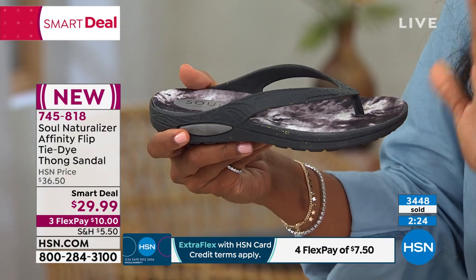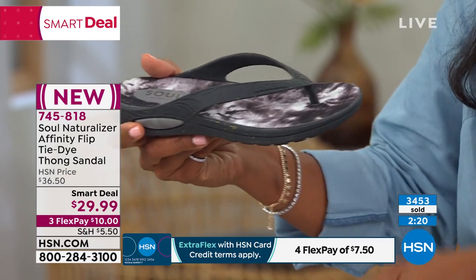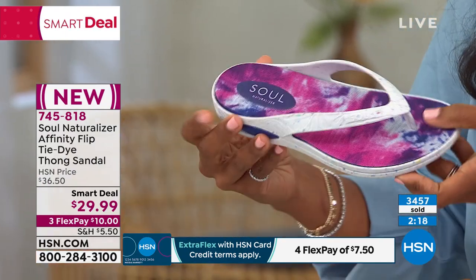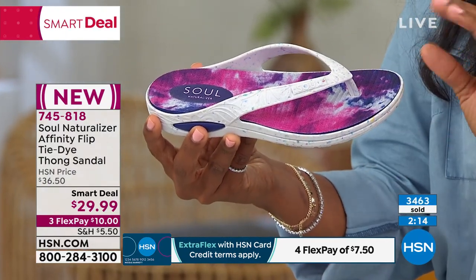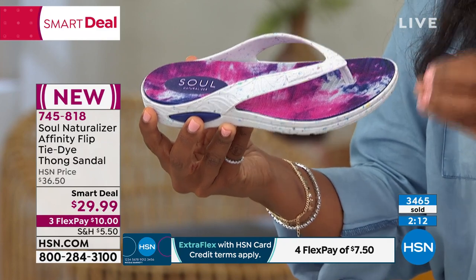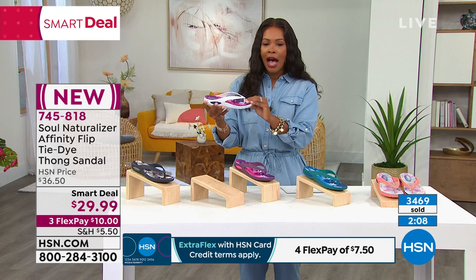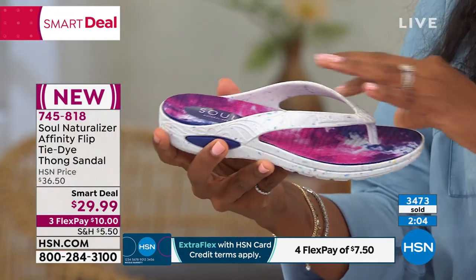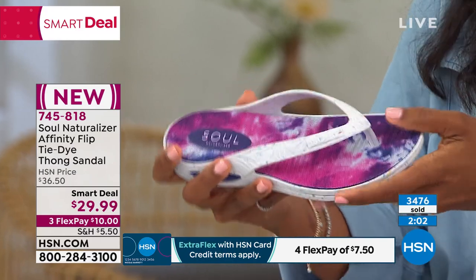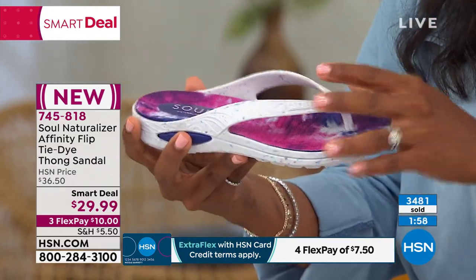These are new and these are a smart deal — they're usually over $36, which is still a good value, but today less than $30. We are at the start of hot, sticky, wet summer. If you live in areas where you get summer rains, or you're in a desert and it's dry, you just need a shoe that's going to get you through and aerate your foot and be comfortable.